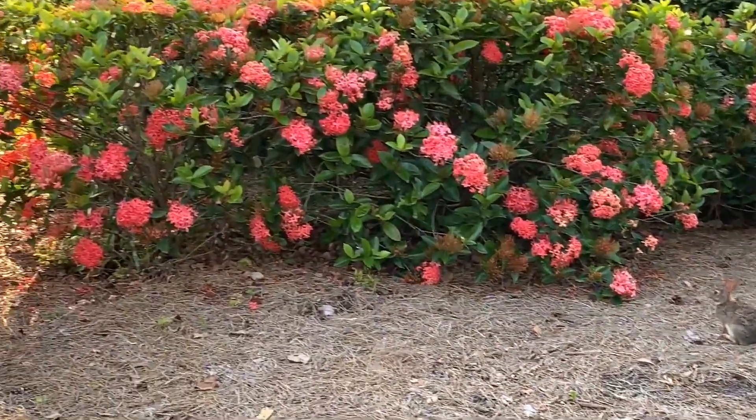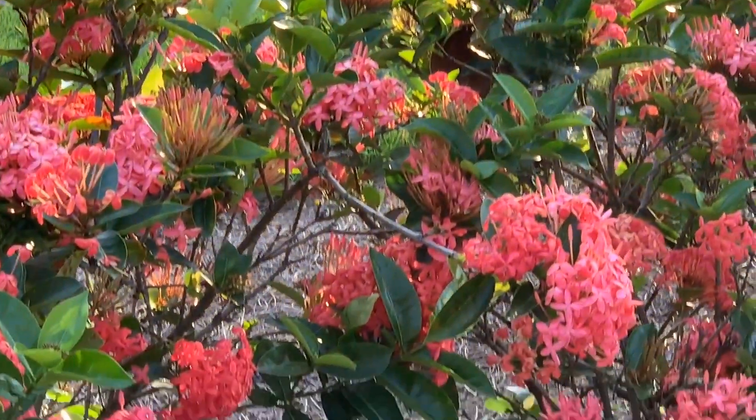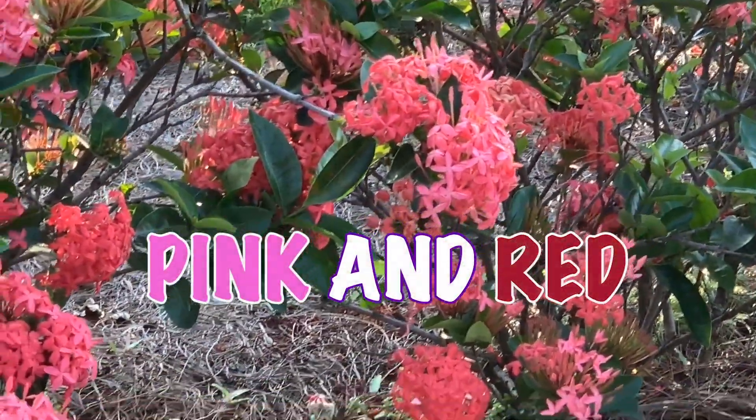And we can also see beautiful flowers. What color are the flowers that we see? They're big and they are pink and red.